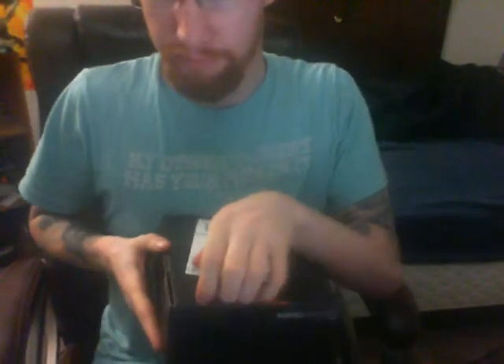It only costs about $13 plus shipping, so around $20 total, and from what I can tell the value of what they send is pretty much at or beyond what you pay. Let's open it up and see what's inside — this is my first time ever doing this with Loot Crate.